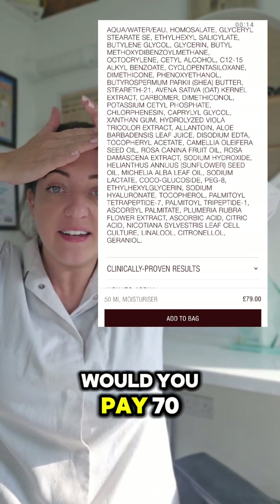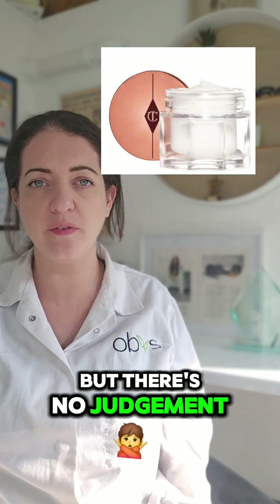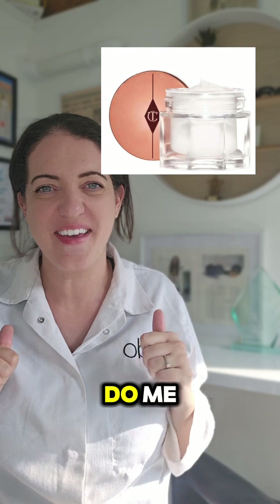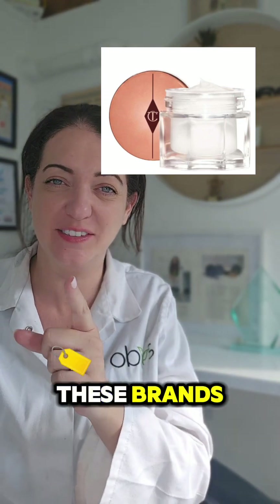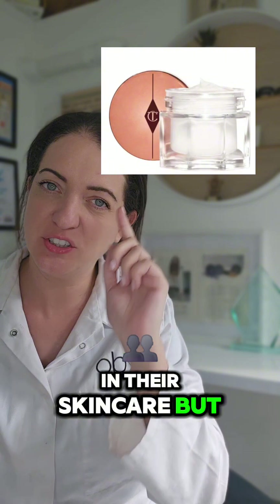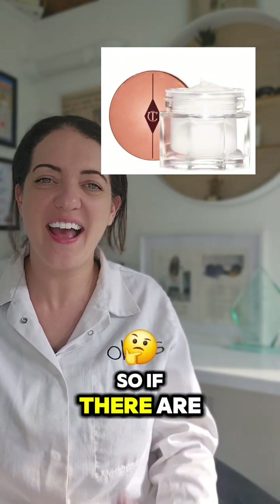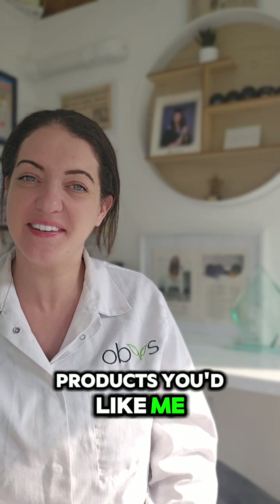So there we go. Would you pay 70 odd quid for a pot of plastic? I know I wouldn't. But there's no judgment from me if you do — you do you, I'll do me. And I'm going to keep exposing these brands using cheap ingredients in their skincare but charging you too much money, in my opinion. So if there are any other skincare products you'd like me to dissect, just let me know and I will try my best.